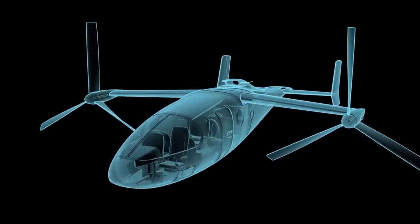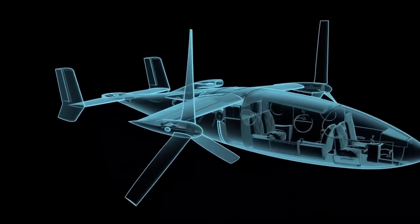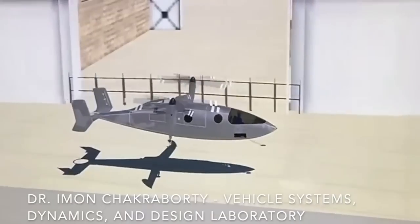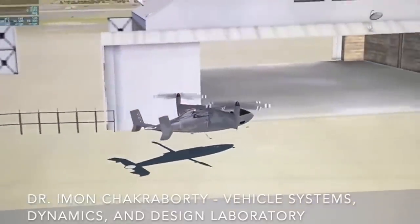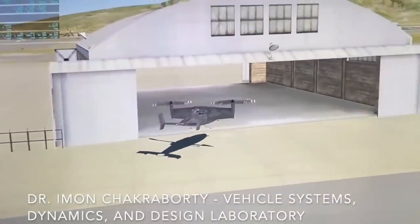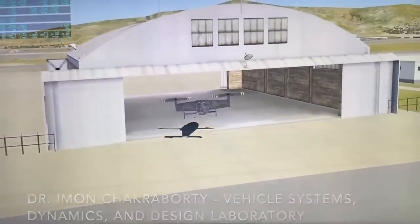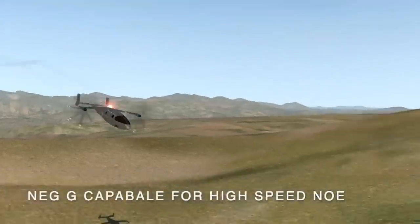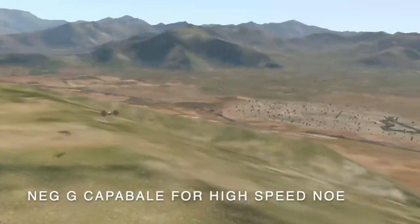It features three rotors — one fixed rotor at the tail, while the other two are mounted on a tilt-wing. The V-500 will use the powerful GE T-901 turboshaft engine, allowing it to reach a cruise speed of 435 knots and a combat radius of up to 720 miles.